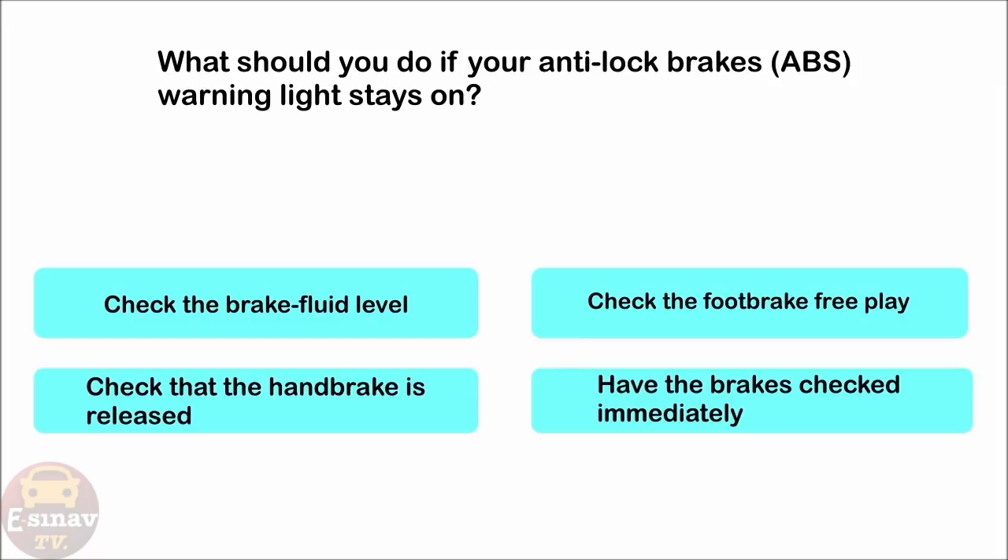What should you do if your anti-lock brakes, ABS, warning light stays on? Check the brake fluid level. Check the foot brake free play. Check that the hand brake is released. Have the brakes checked immediately. The correct answer is: have the brakes checked immediately.